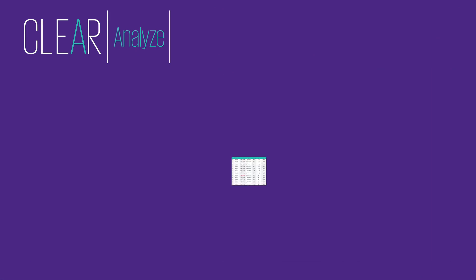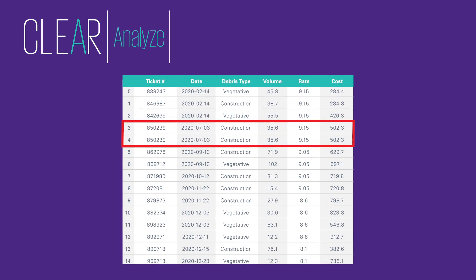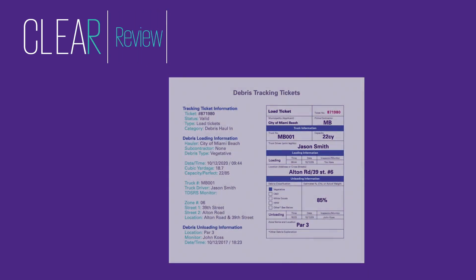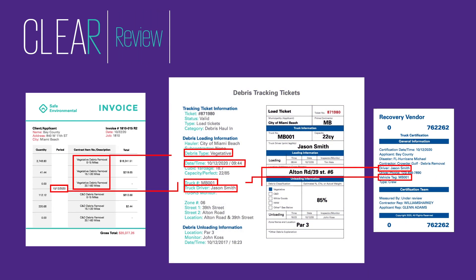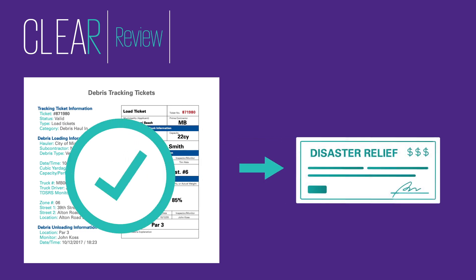Our powerful AI helps guide and expedite human review, identifying potential documentation errors, instances of fraud, and double charges. Analysts quickly review the test results to identify potential issues requiring further investigation, and confirm payments that can be released.